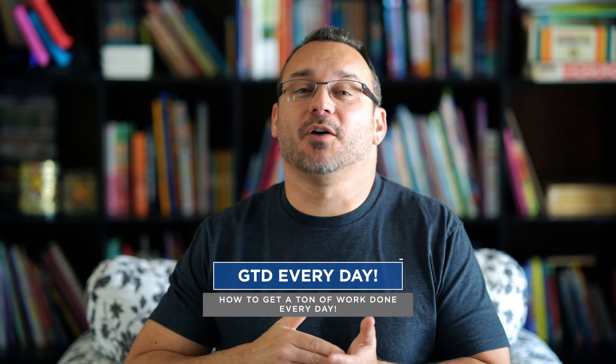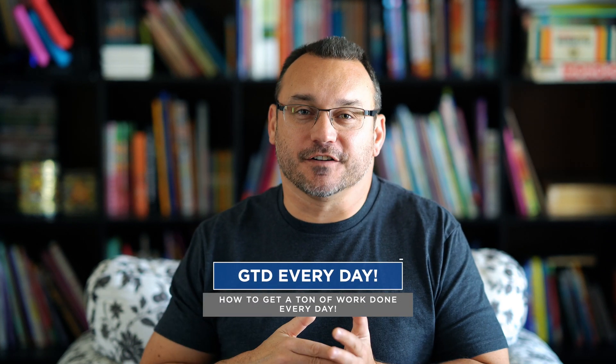Hey, what's up? It's Jared. I am a small business entrepreneur, a photographer, a digital marketer, and also a content creator. And I often get asked the question, how do you manage the different things that you work on and still actually get things done in each of those different aspects of your work life? And I wanted to talk about those things in this video titled, how to get a ton of work done.